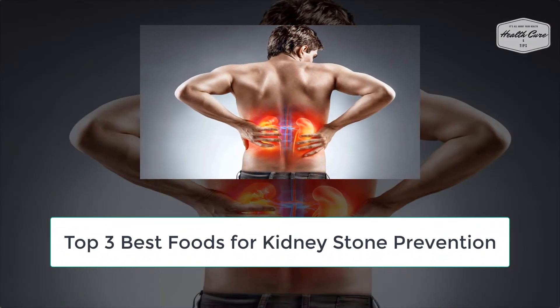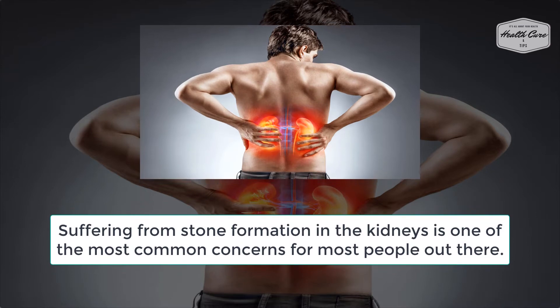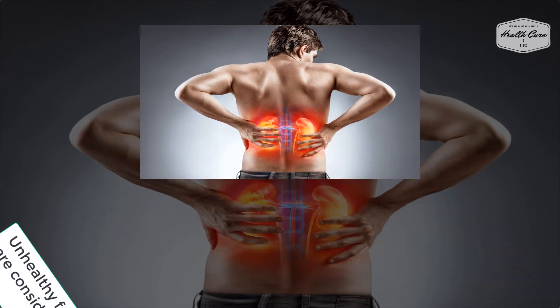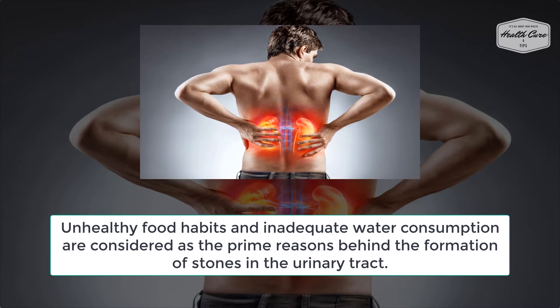Top three best foods for kidney stone prevention. Suffering from stone formation in the kidneys is one of the most common concerns for most people out there. Unhealthy food habits and inadequate water consumption are considered as the prime reasons behind the formation of stones in the urinary tract.